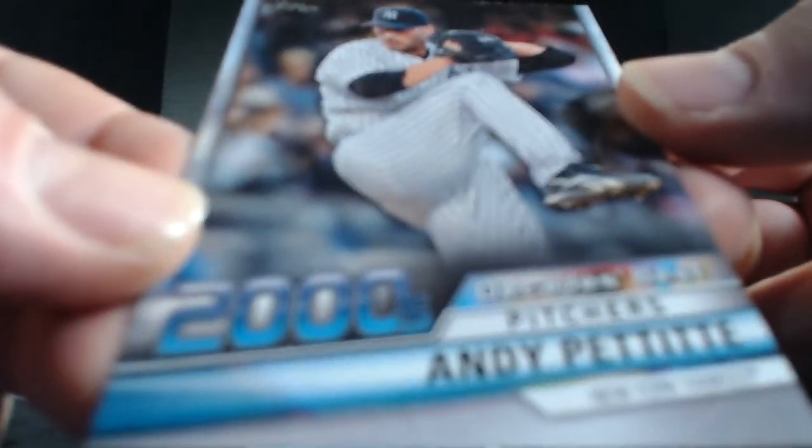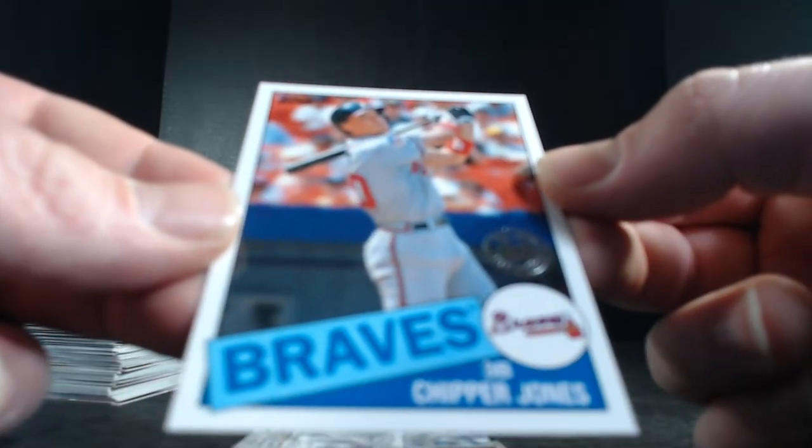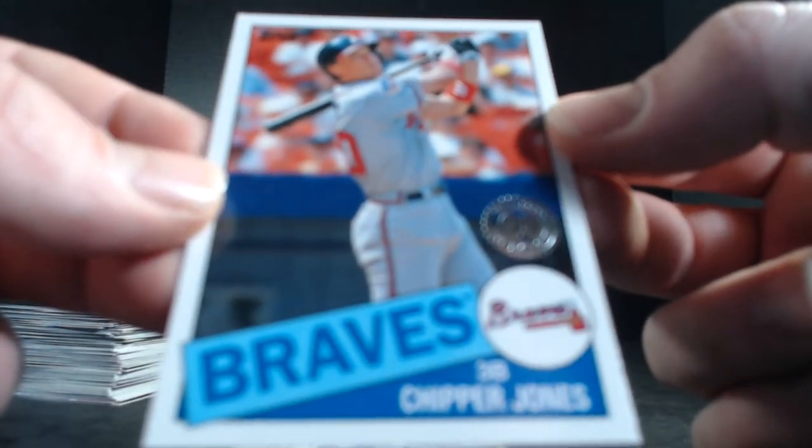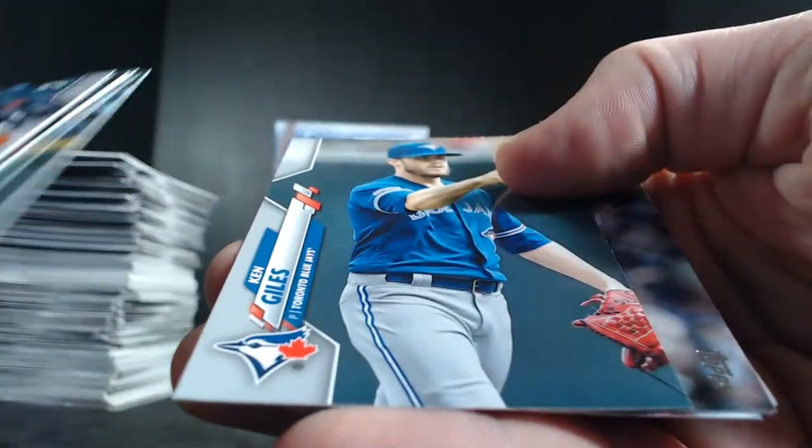Andy Pettitte Decades Best 2000s for the Yankees. Chipper Jones 85 for the Braves. Matt Strom, Nolan Arenado, Savali rookie, Verlander, Doolittle, Alonso league leaders, Merrill Kelly, Giles, Wade Davis, Votto, Mets, Twins, Merrifield, Sam Hillard rookie, Hernandez, Michael Chavis, Brian Anderson, and Mike Moustakis.